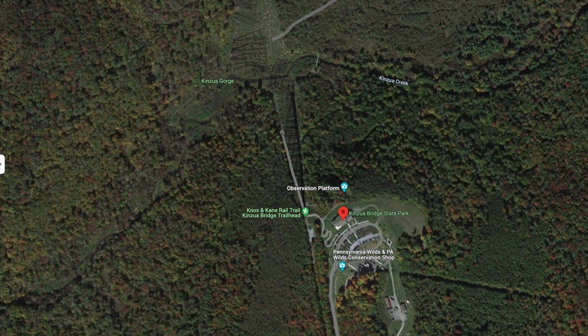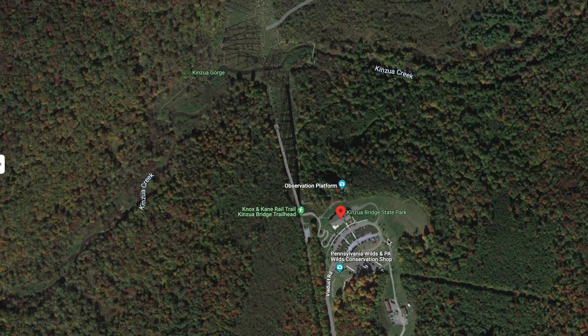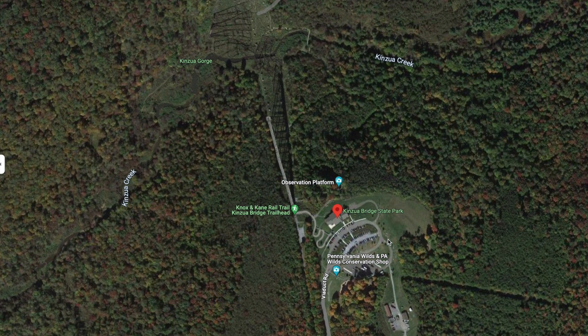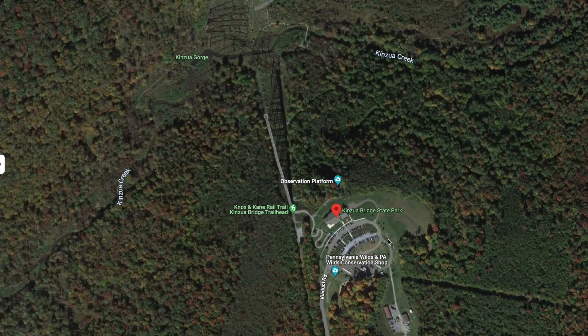Unfortunately, within 19 years, it became necessary to rebuild the entire structure with steel to accommodate the heavier traffic and heavier trains it was being subjected to. This was accomplished with over 100 men working 10-hour shifts, and they amazingly completed the job in 105 days.